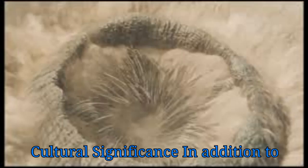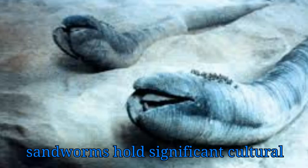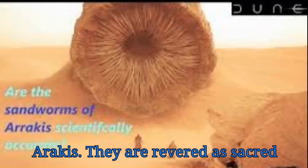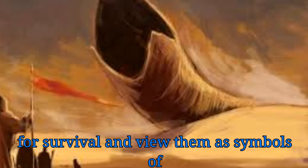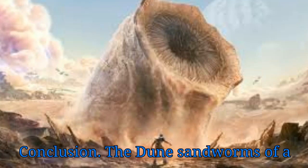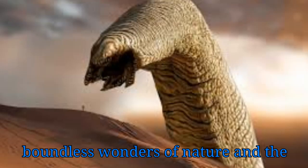Cultural Significance. In addition to their ecological importance, Dune Sandworms hold significant cultural significance for the inhabitants of Arrakis. They are revered as sacred creatures by the Fremen, who rely on them for survival and view them as symbols of strength, resilience, and adaptability.